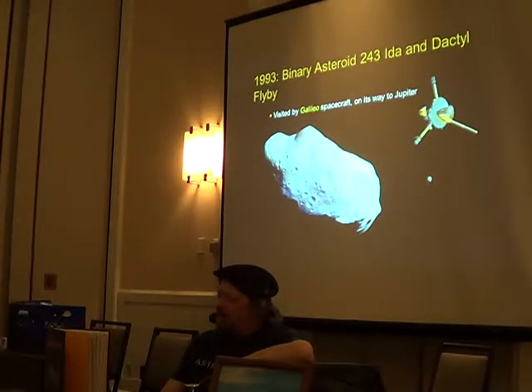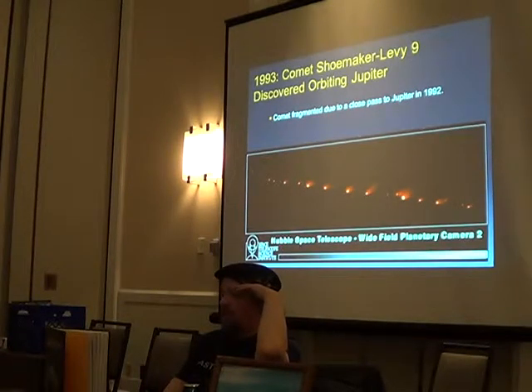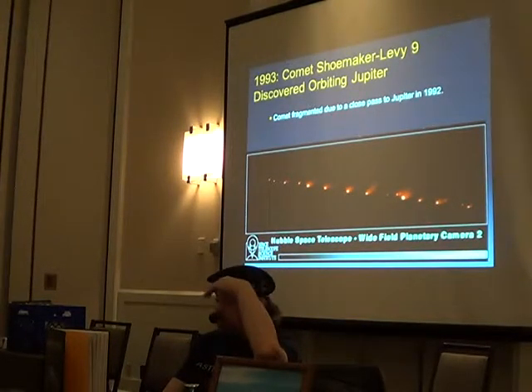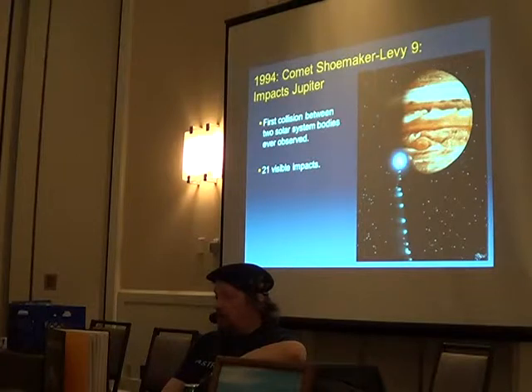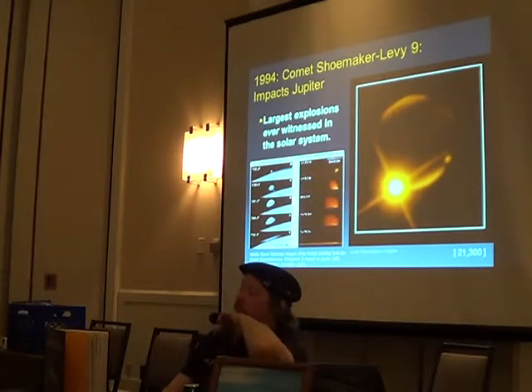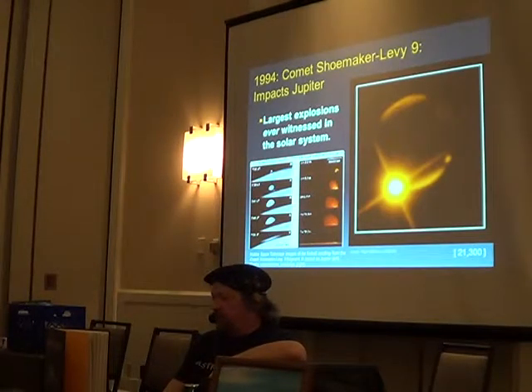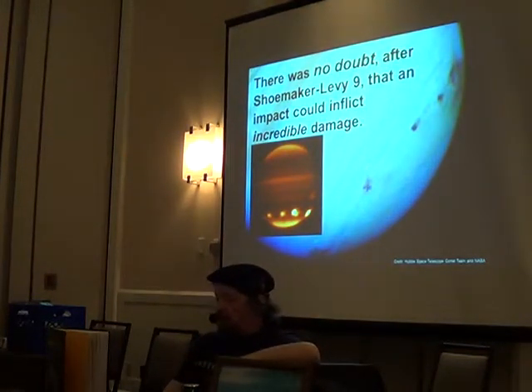Galileo flew by asteroid Ida on the way to Jupiter and found it was a binary — discovering the companion moon called Dactyl. In 1993, Shoemaker-Levy discovered that a comet had broken up around Jupiter and calculated its orbit was going to plow right back into Jupiter — which it did a year later, with 21 impacts caught by the Hubble Space Telescope. These were the largest explosions ever witnessed in the solar system, and at that point there was no doubt that a cometary or asteroid impact could cause unbelievable damage.